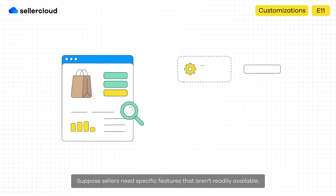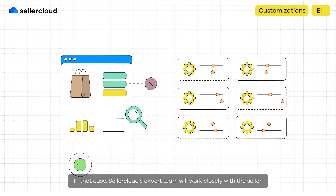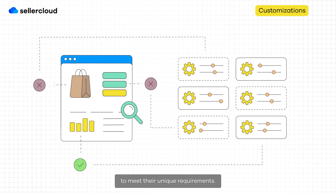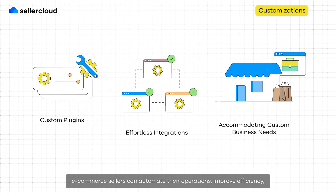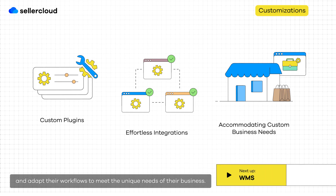Suppose sellers need specific features that aren't readily available. In that case, SellerCloud's expert team will work closely with the seller to identify the missing tools and develop custom solutions to meet their unique requirements. By leveraging SellerCloud's powerful customization features, e-commerce sellers can automate their operations, improve efficiency, and adapt their workflows to meet the unique needs of their business.